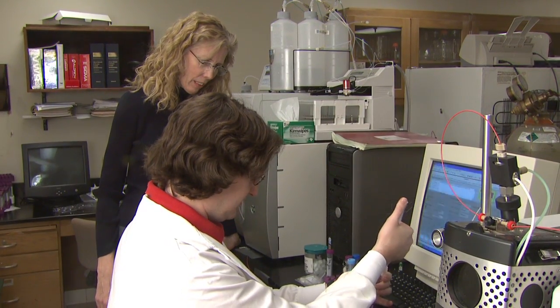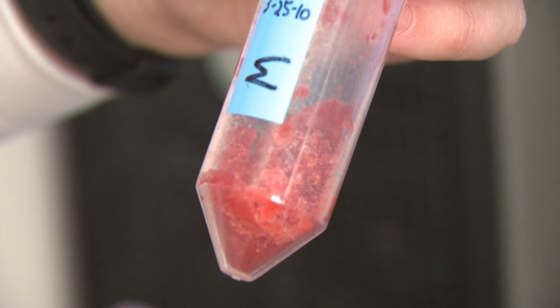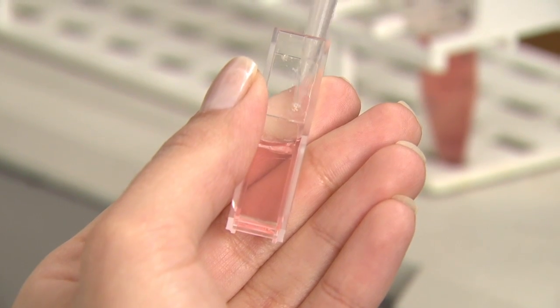Another member of the team is Dr. Vicki Schlegel in the Department of Food Science. She and her group will be responsible for looking at the total phenols, the antioxidants, as well as the flavor — particularly sugars — of these berries. You'll be seeing here a cultivar trial of 14 different color cultivars.